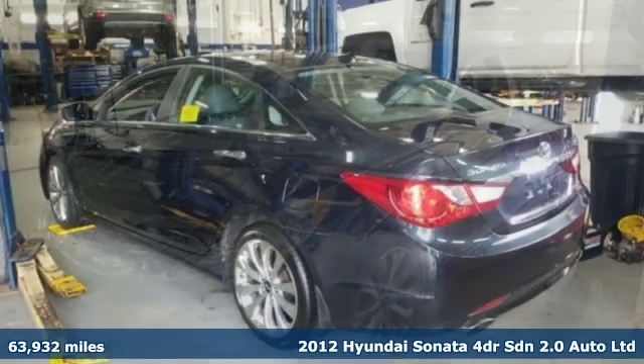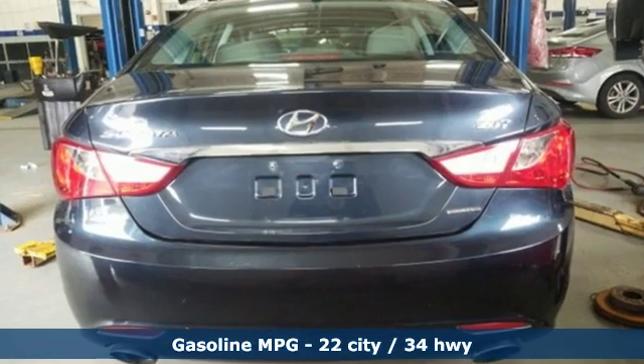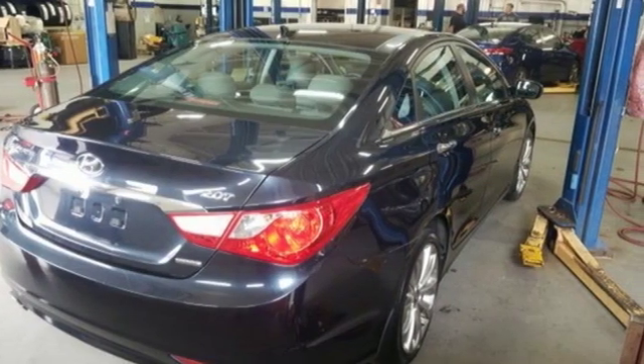A great vehicle is comprised of great features like these: streaming audio, power heated mirrors, heated leather bucket seats, auto dimming rear view mirror, doors and push button start proximity key.